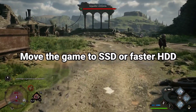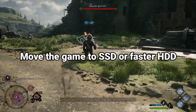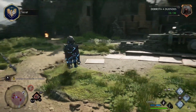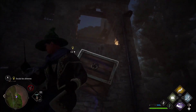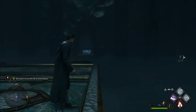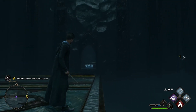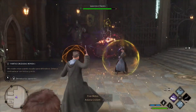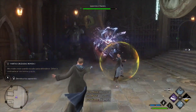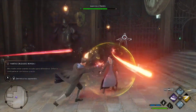Fix 2: Move the game to an SSD or faster HDD. You can use the Storage Manager and Steam to migrate games from one drive to another. Although hard drives have been around for a while, they are quickly being replaced by solid-state drives due to their increased speed and decreased energy consumption. SSDs are more expensive than hard disks but offer many more benefits.